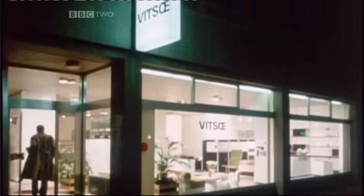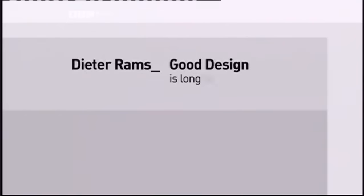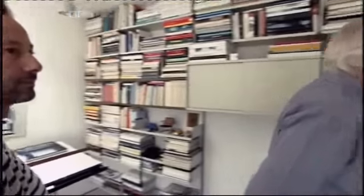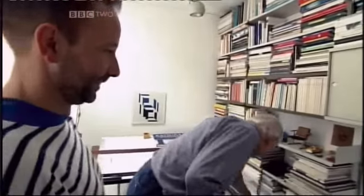Rams' design stretched beyond the world of consumer electronics. In 1960, he designed the revered 606 shelving system for Vitsoe, which has been in continuous production ever since. Its modular system allowed for endless variations and could be expanded to fit anywhere. I even have a 606 at home. I become more and more books, so I add in this direction, and later I add this hole. The idea is for it to be a piece of furniture that you keep through your whole life, instead of going to Ikea and buying something you'll throw away five years later. You should design furniture for your whole life.